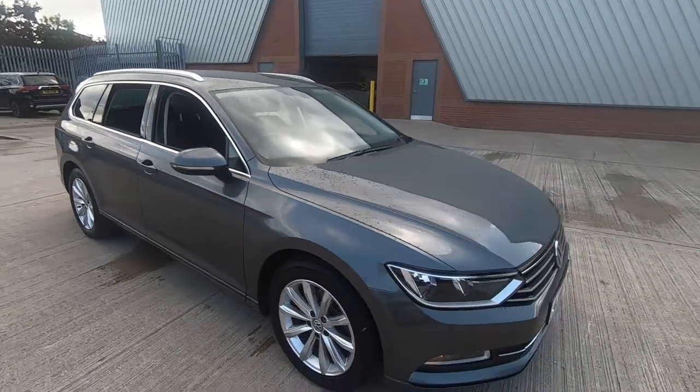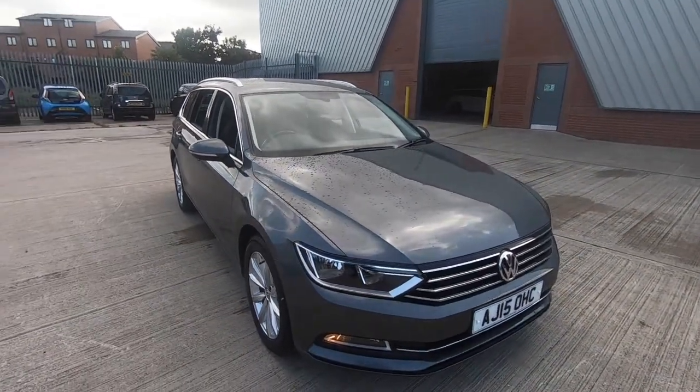If you require any more information regarding the Volkswagen Passat, don't hesitate to give us a call at Lushcrums Mitsubishi.